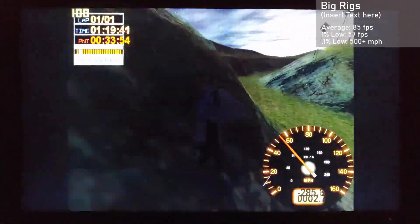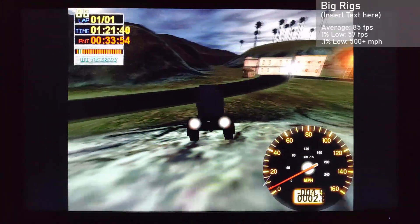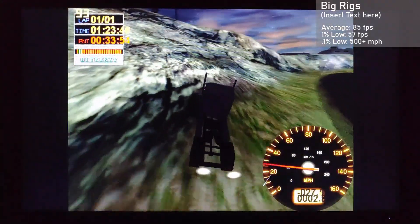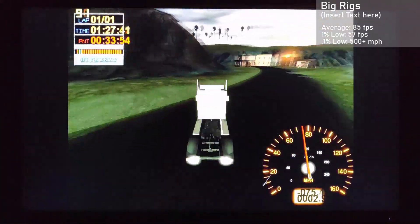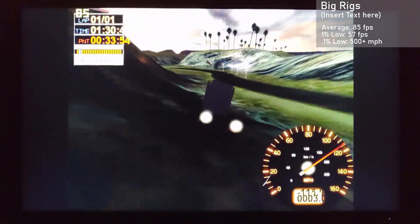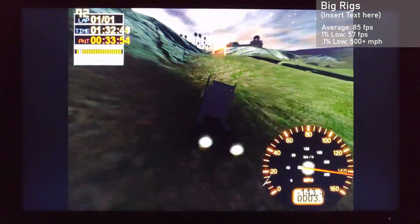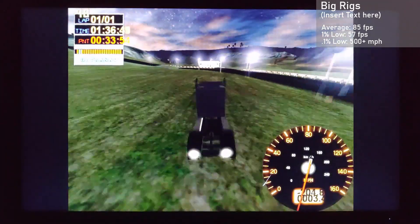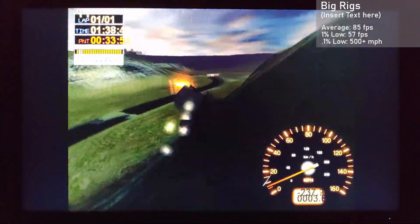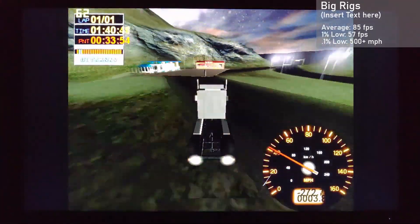Next up is the underrated masterpiece, Big Rigs Over the Road Racing. Using some kind of resolution at some kind of settings I wasn't bothered to check, we averaged 85 frames per second, with 1% lows down to 57. With these lightning fast framerates, the game was a great experience backing into hills at over 500mph. I mean, you know what they say — Over the Road is right, it's my way or the highway, and the highway ain't got shit.